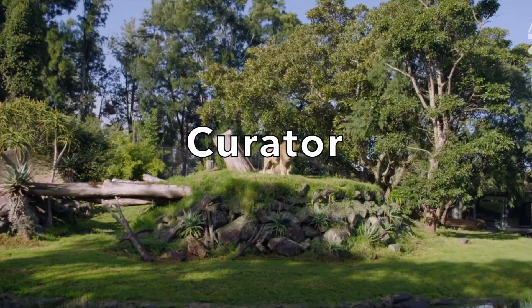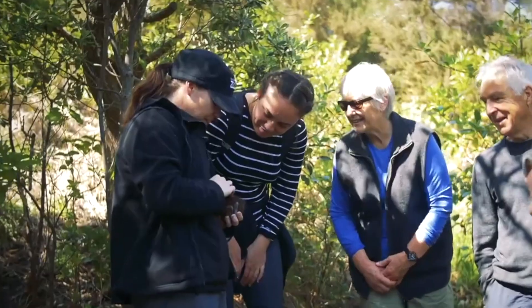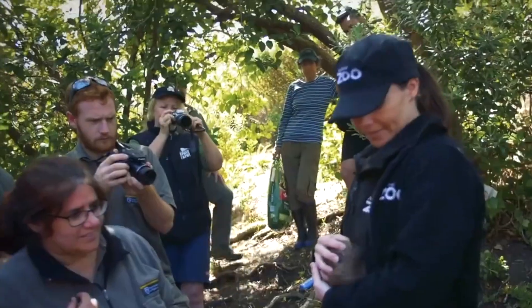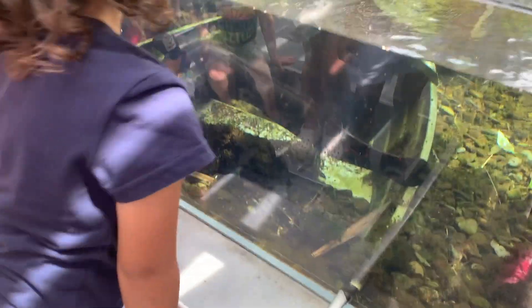A curator is often a zoologist. A zoologist is a person who has studied animals and knows a lot about them. A curator's job is to look after the animal collection. Large zoos have several curators, each one looking after a different group of animals.